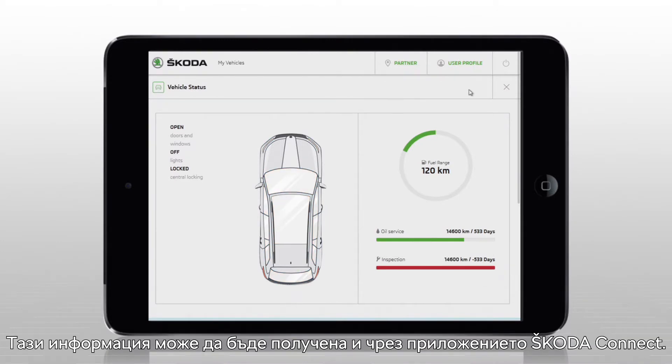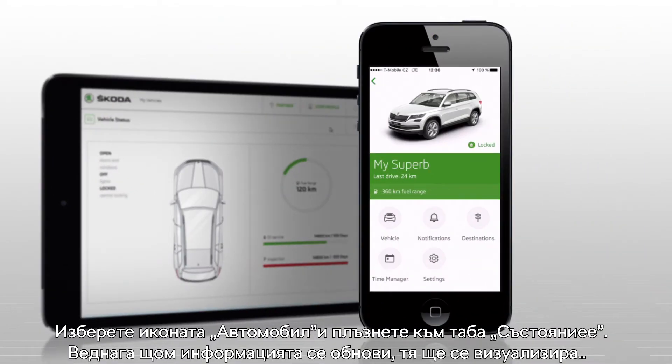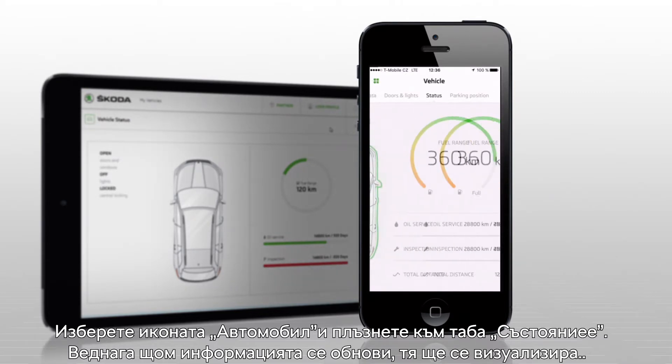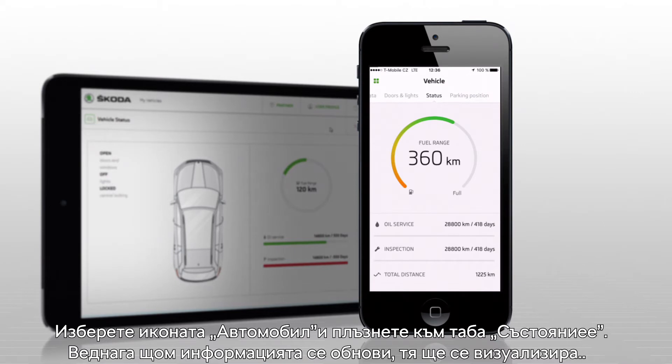You can also track this information in the Skoda Connect app. Select the vehicle icon and swipe to the status tab. As soon as the data is updated, you'll get the current information.